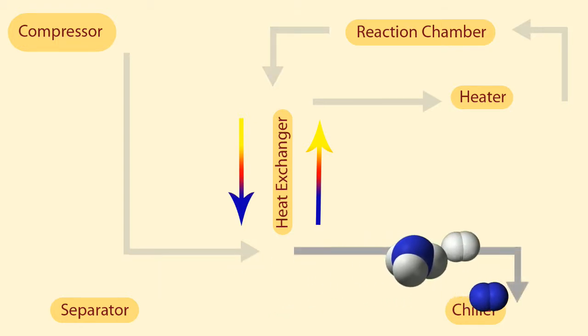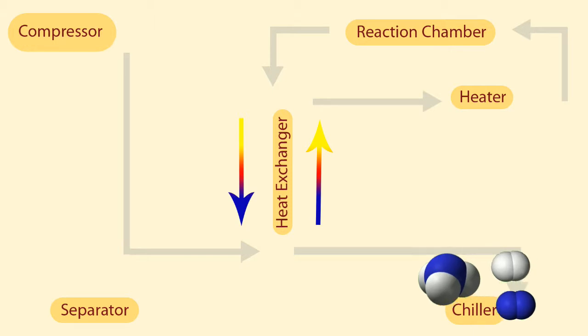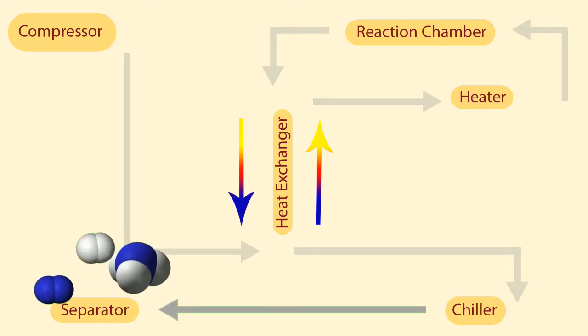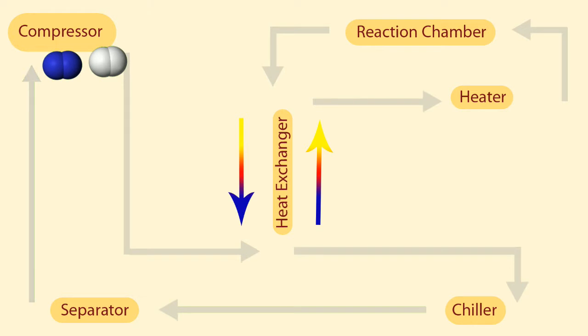In the chiller section, the gases are brought down to about negative 15 degrees Fahrenheit before entering the separator. The final step of the reaction involves pulling out the ammonia and sending it to storage. Around 17% of the reactant gases form ammonia, so the remaining nitrogen and hydrogen re-enter the process flow to take part in more reactions.